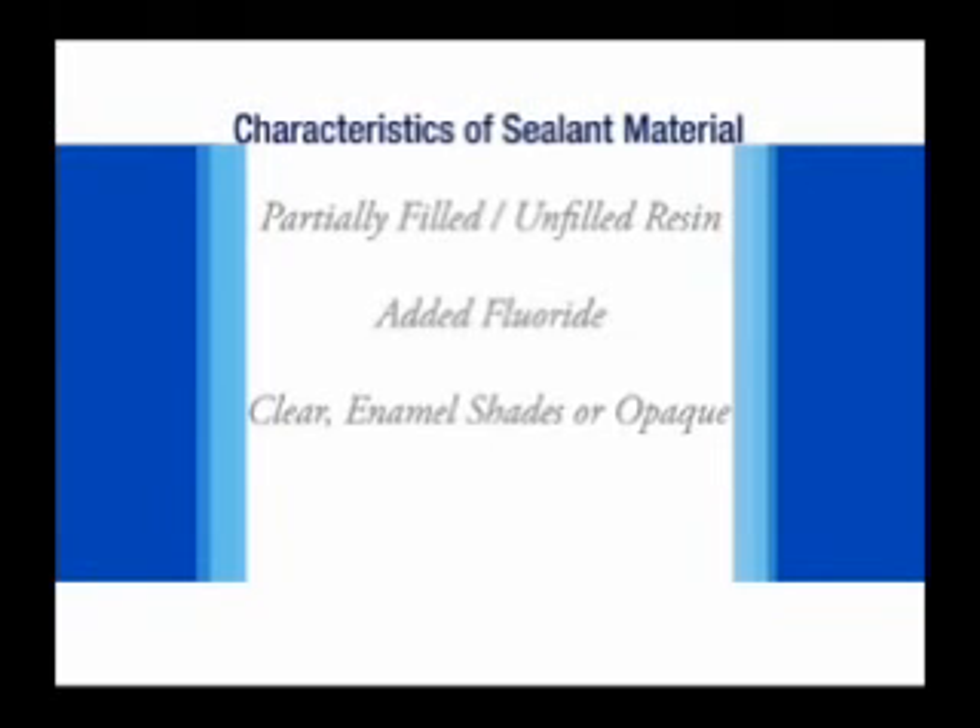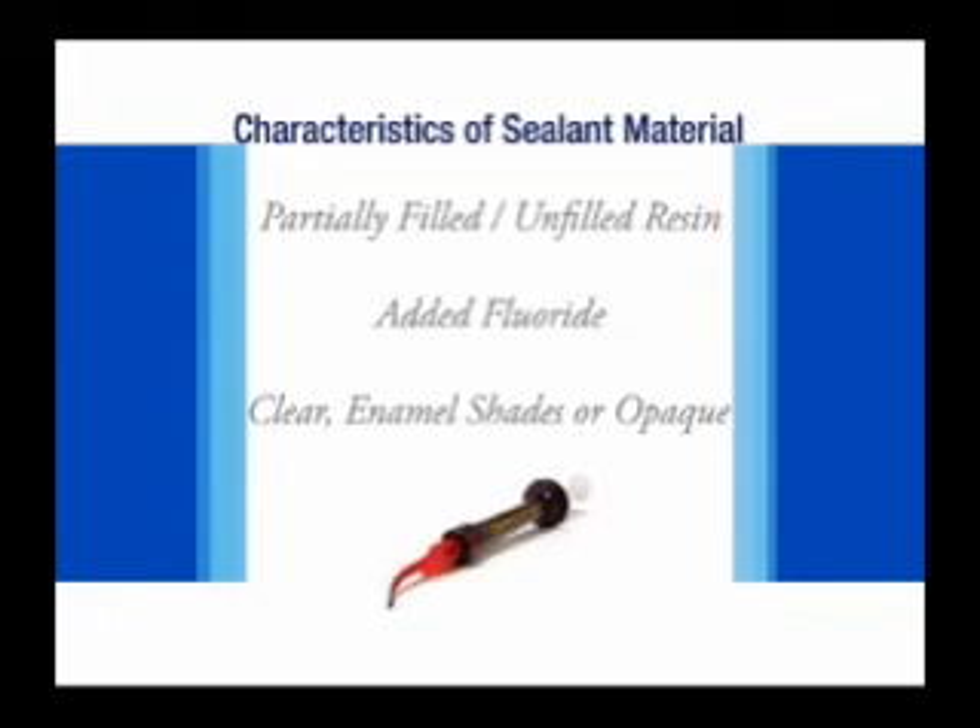Sealant material is similar in composition to light-cure composite resin restorative material. It is available partially filled or unfilled. The fillers are added to increase the strength of the sealant. In addition, fluoride is added to enhance the anti-caries effect.